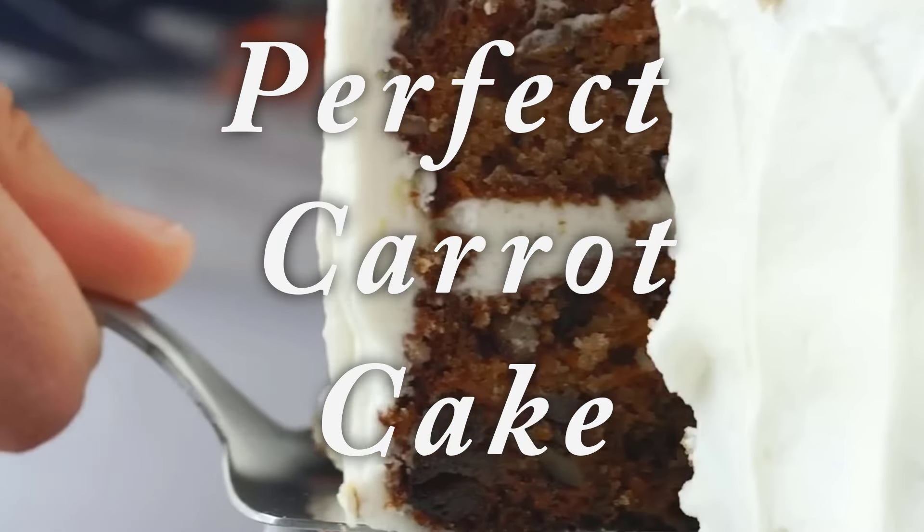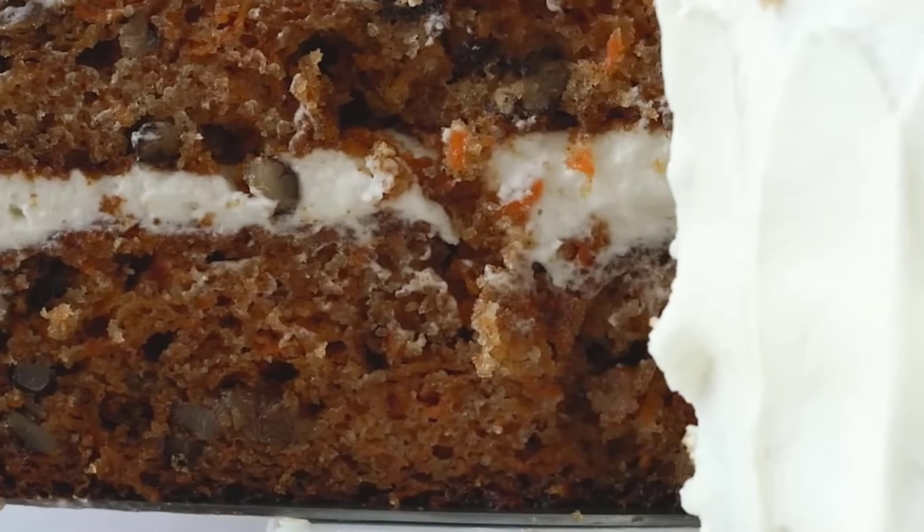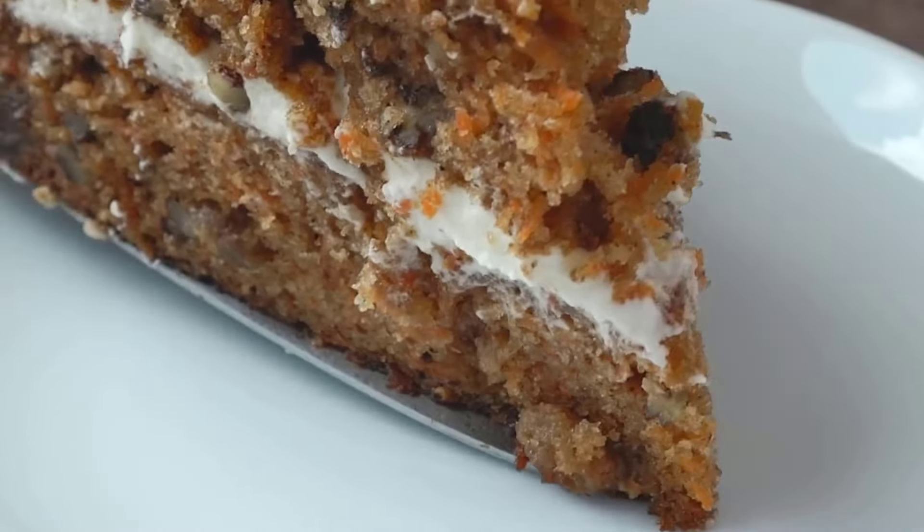Carrot cake! Hello all, beloved, welcome back again to my cooking channel. Today I will bring you guys to see one kind of dessert. It is a beloved classic in many parts of the world, appreciated for its moist texture, warm spice, and delicious cream cheese frosting. It's called carrot cake.